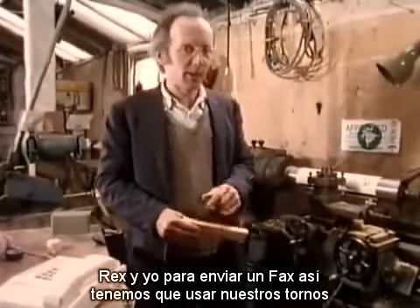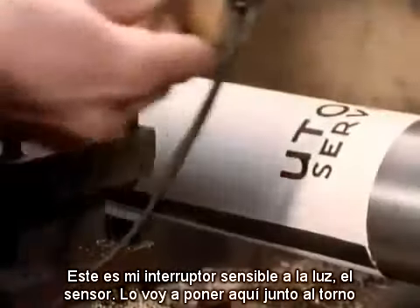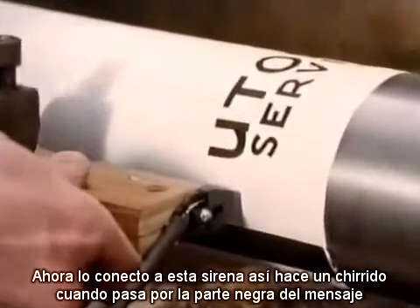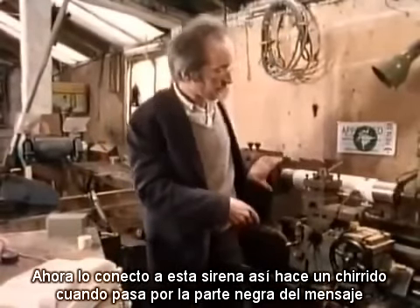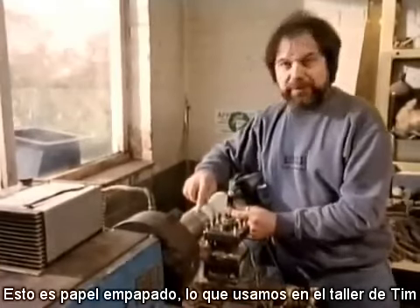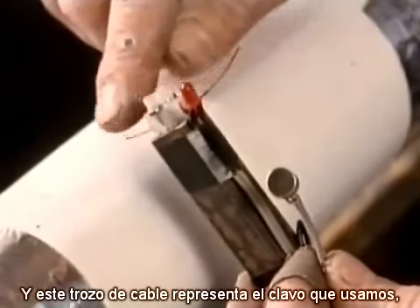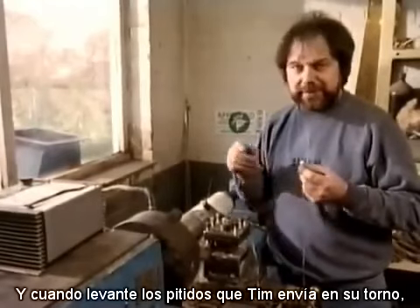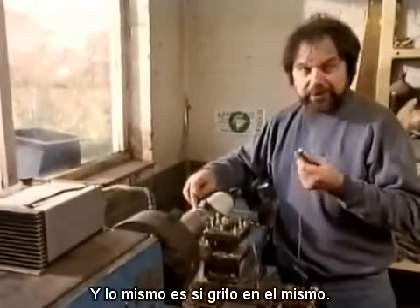Rex and I have had a go at sending a fax like this using our lathes. I'm going to send this message to Rex. This is my light-sensitive switch, the sensor. I'm going to put that in the lathe here and clamp it in. I've connected it up to this little sounder so that it will squeak whenever it passes over a black bit of the message. This is a soggy paper like we used over at Tim's workshop. I'll put this paper around a drum on my lathe, and this piece of wire represents the nail we used. This microphone I'll put on the loudspeaker of the telephone, and when it picks up the bleep from Tim's sender unit on his lathe, it will leave a mark on the paper via a sound-sensitive switch.